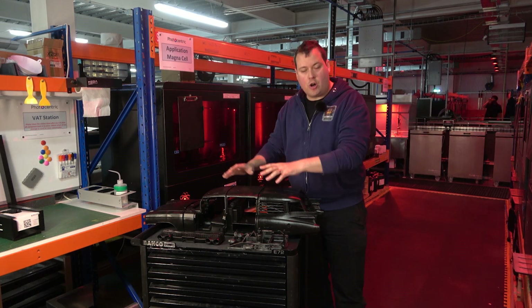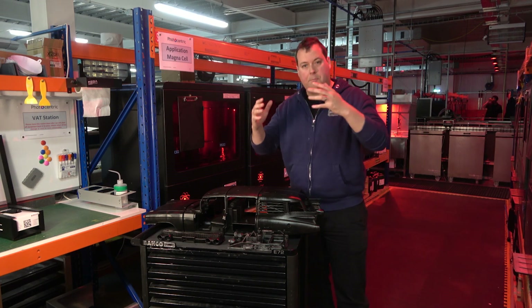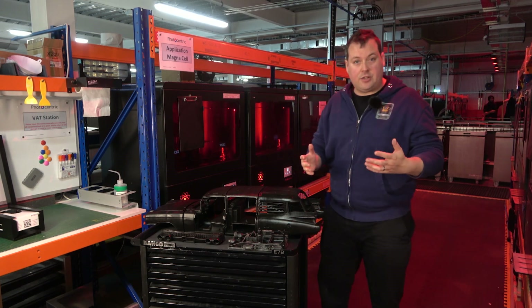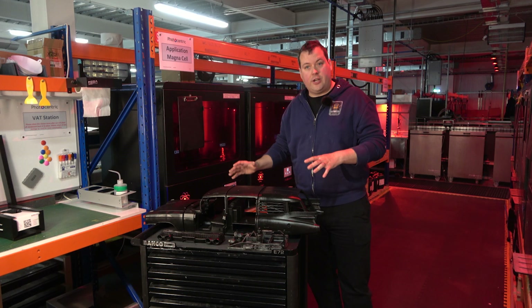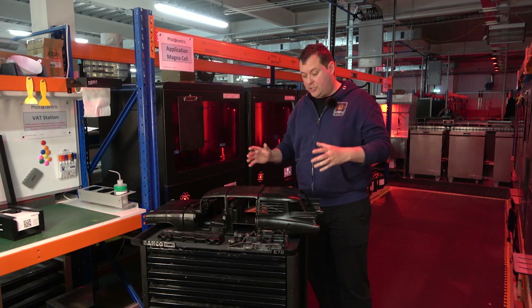The problem you have when you try and go at scale is you have shear forces, you have weight, you have supports, you have all sorts of issues — ruperage and a bunch of other issues as well — all of which Photocentric have the expertise in for these big resin prints.